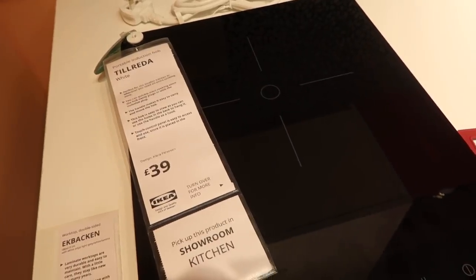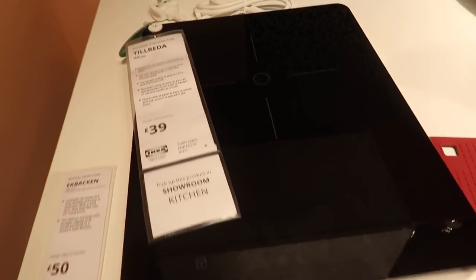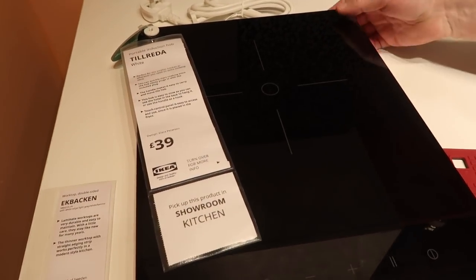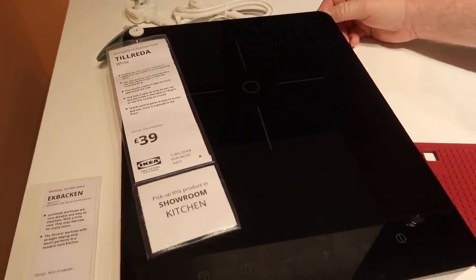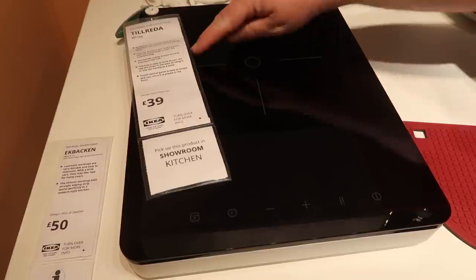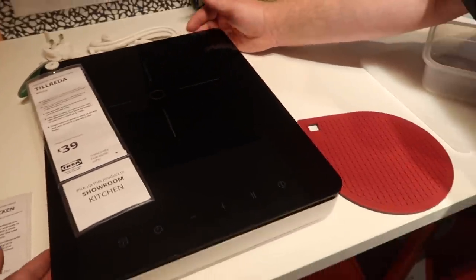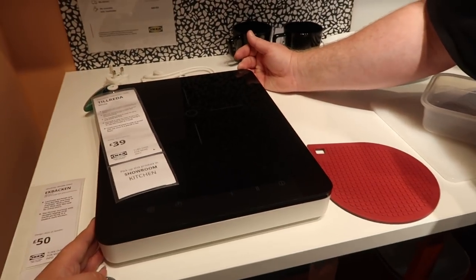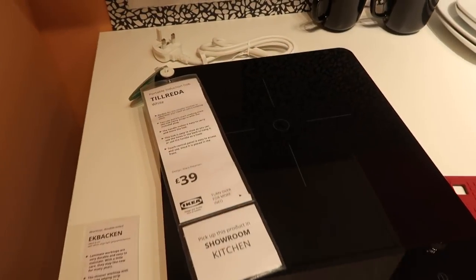What's this? A portable induction hob! You can just take it off and move it. That's clever - you think in the summer you could take it outside if it's not raining. It's an extra one when it's busy - like at Christmas you could have an extra cooking surface. If you've got a small kitchen that's really good.